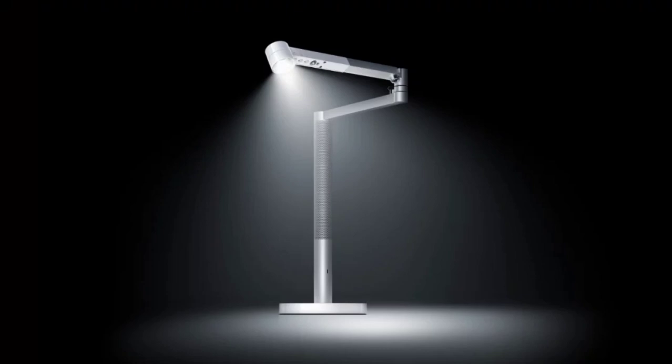There are four modes in the Solar Cycle Morph: Indirect, Task, Feature, and Ambient. The light is designed to eliminate low light, flicker, and glare, which can cause eye strain and visual fatigue. The Dyson Solar Cycle Morph Desk Light adjusts the light depending on the user's age, mood, task, and the light outside.